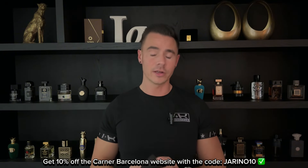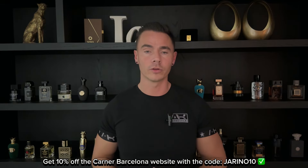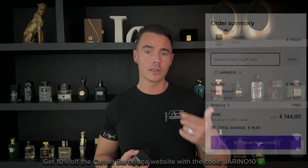For niche fragrances, they have very fair prices. This is a 50 ml, but you can better get the 100 ml because price-wise that's a way better deal. You can check my links and discount codes in the description to get the best prices online. This is a must-have — one of the most sexy fragrances you can get. Make sure to check this one out.